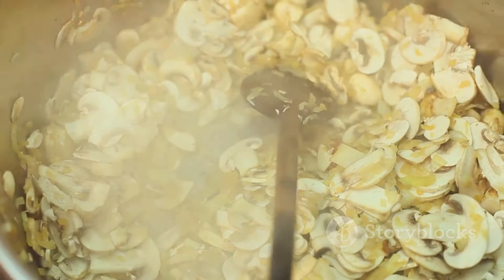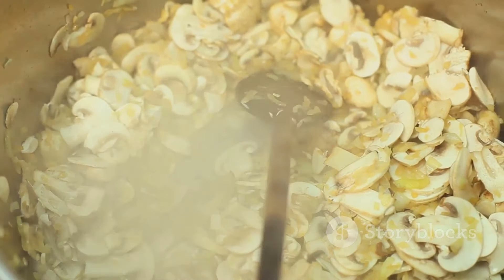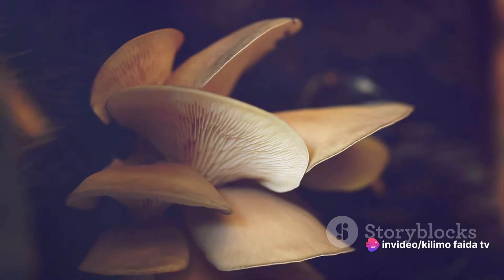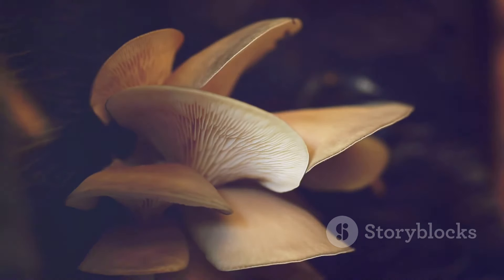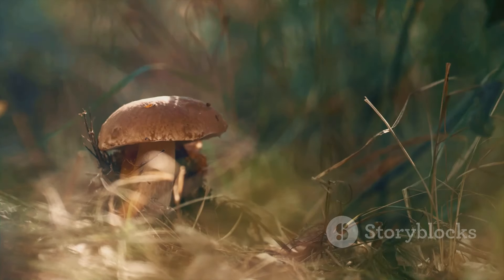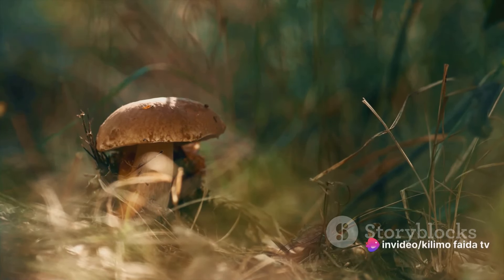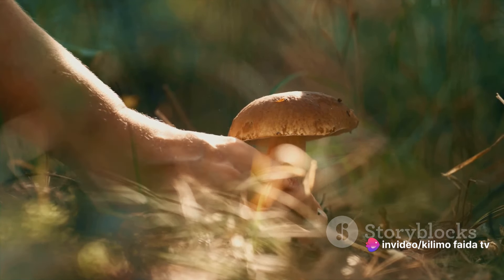Creating spawn is a delicate process. It involves sterilization, a crucial step to ensure the absence of any competing organisms that could hinder the mycelium's growth. The sterilized grain is then inoculated with mycelium, and over time, the mycelium will grow throughout the grain, creating what we call spawn. This first stage sets the foundation for the entire mushroom cultivation process.